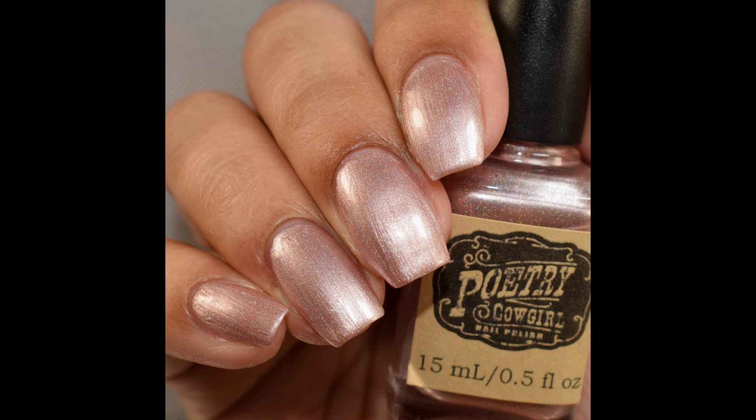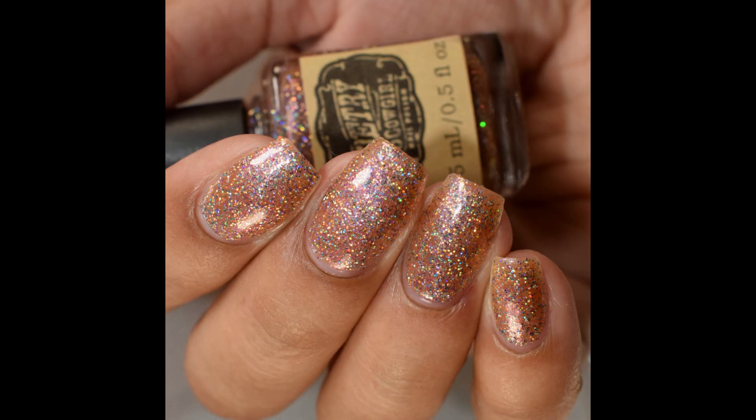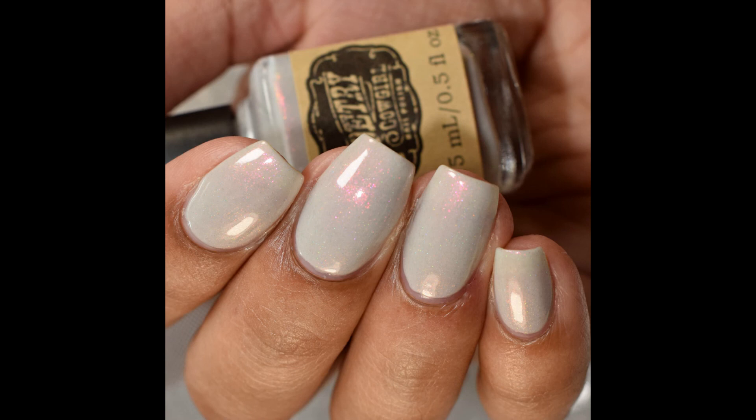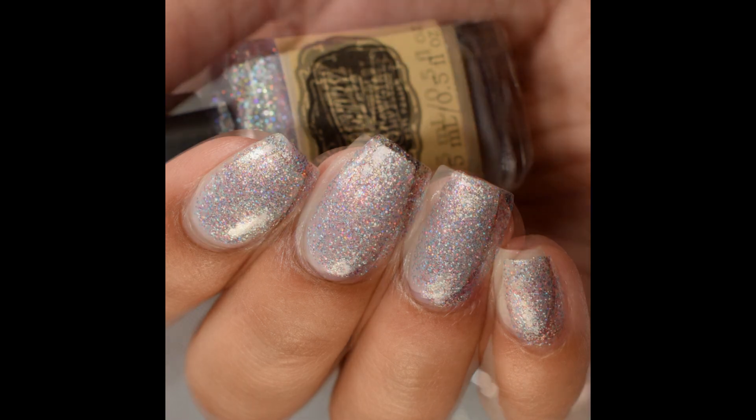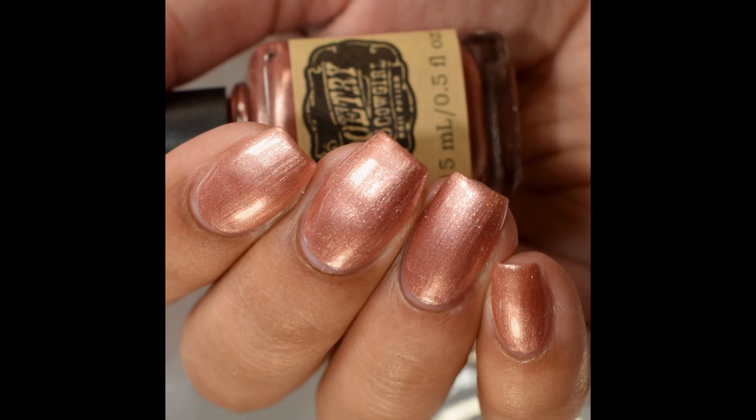The Metals and Rhinestones collection is currently available on the site right now. They are $10 a piece or $45 for the set. I will link you guys below to Poetry Cowgirl's website as well as my blog post if you'd like a written review and additional swatches. As always, if you enjoyed the video, please like and subscribe. Thank you so much for watching!